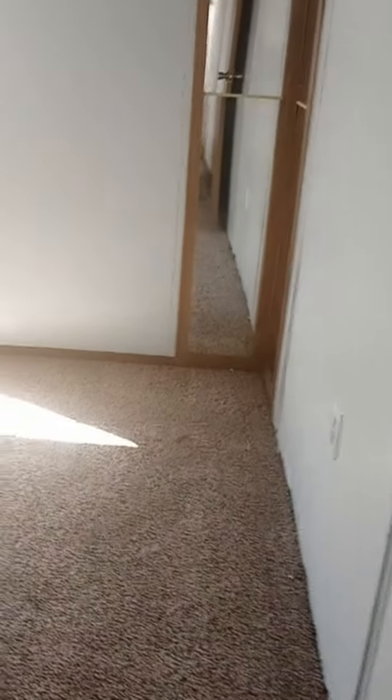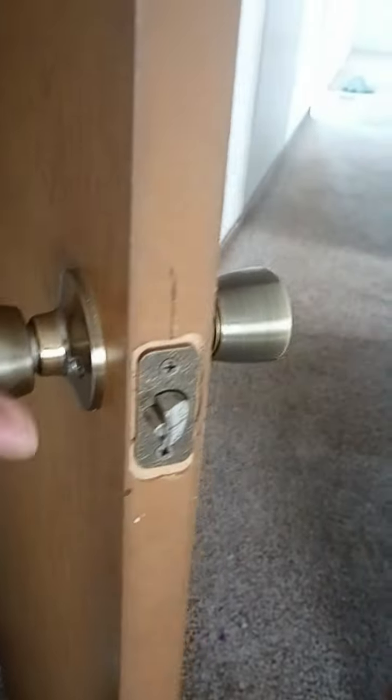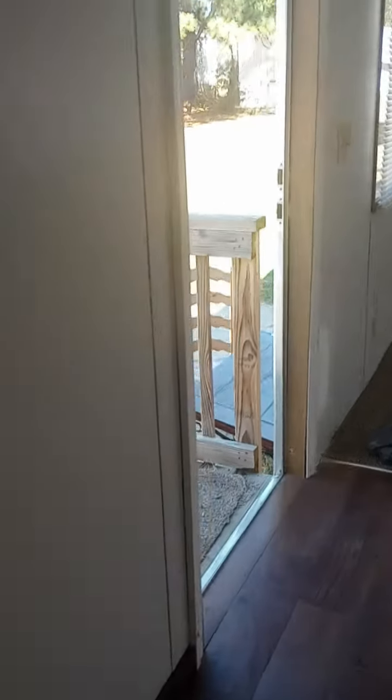Coming into the third bedroom here, it looks halfway decent. The person that was living in here — let's take this lock off because I guess they had it locked before. We had his room locked as well, but I'm here to change the locks out so no one can get in here.